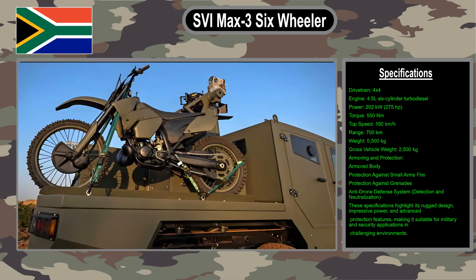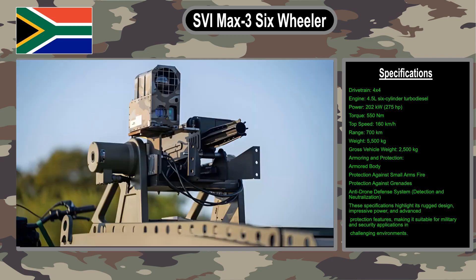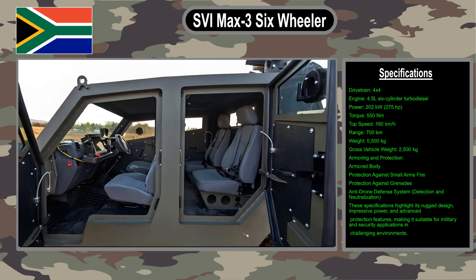The Max 3 six-wheeler is equipped with an armored body that provides protection against small arms fire and grenades. It also has anti-drone defense — a relatively new technology. This system uses radar and cameras to detect drones, then lasers or electromagnetic pulses to disable them.